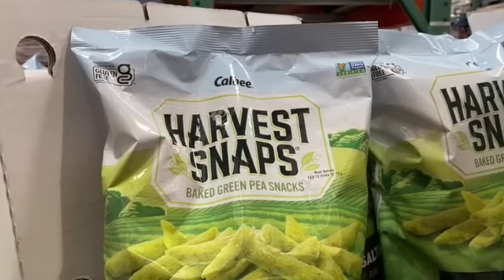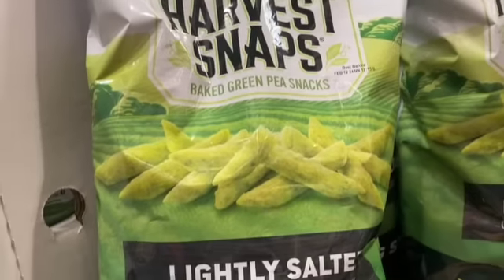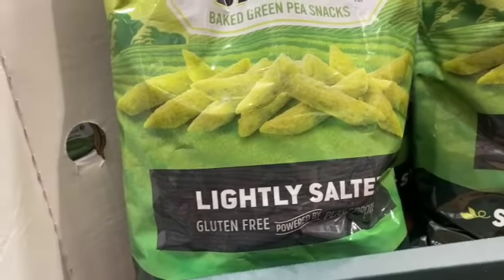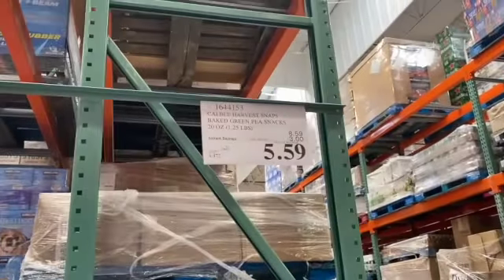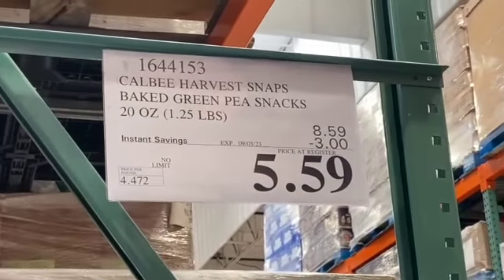20-ounce Harvest Snaps Baked Green Pea Snacks Lightly Salted, gluten-free, $8.59, take $3.00 off, $5.59.